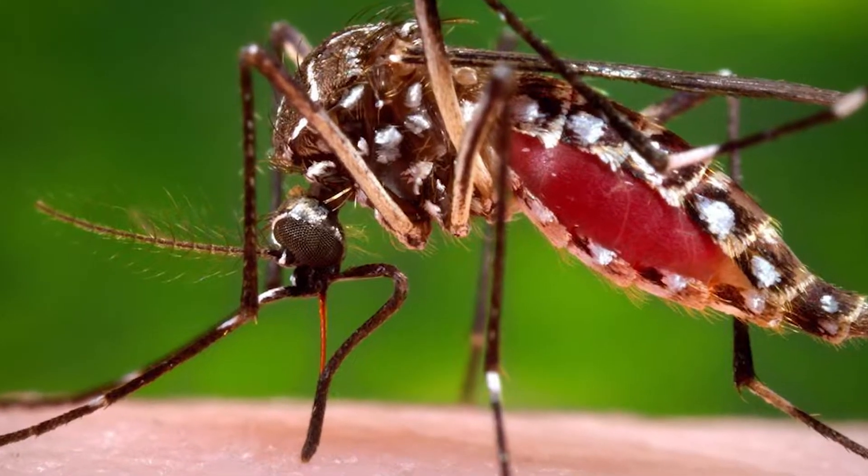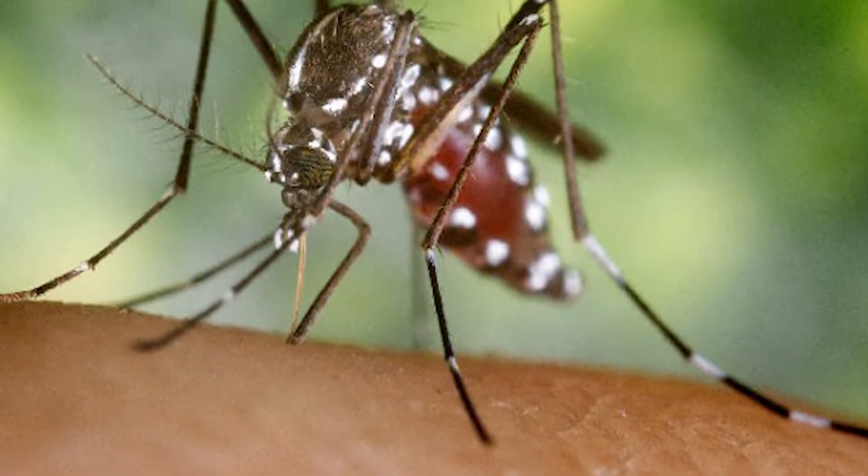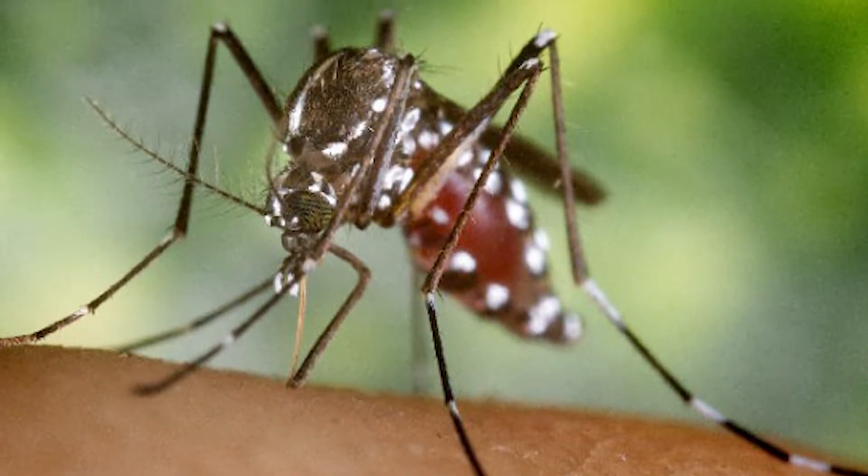But it wasn't always so comfortable here. 100 years ago, Florida was mostly uninhabitable because of one tiny but powerful reason. Now, the major efforts put forth by one division of the Public Works Department are making your outdoor plans pleasant and keeping you safe from danger. I recently visited Martin County's mosquito control compound to find out what all the buzz is about.